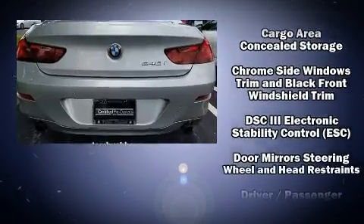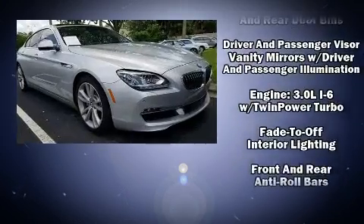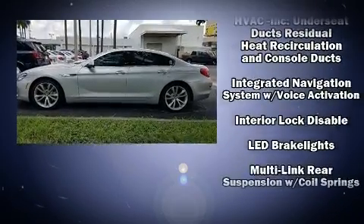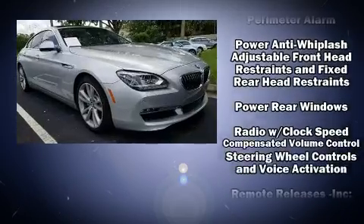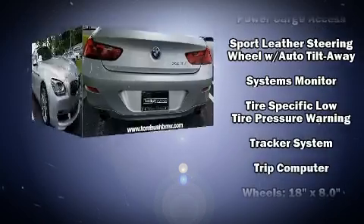BMW ensures the safety and security of its passengers with equipment such as dual front impact airbags, a panic alarm, and four-wheel disc brakes with ABS. You'll never lose visibility with rain-sensing wipers, which activate automatically when the drops start to fall.